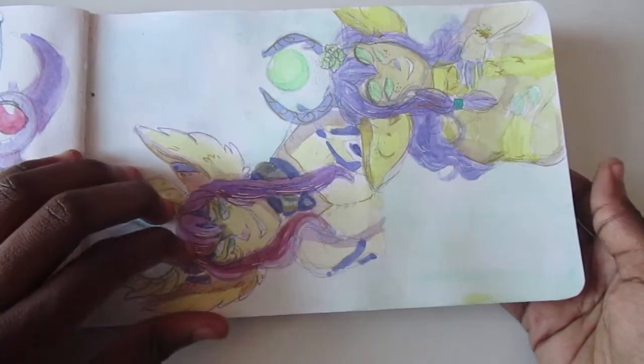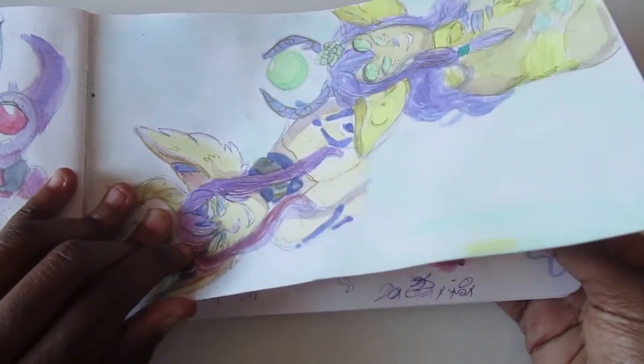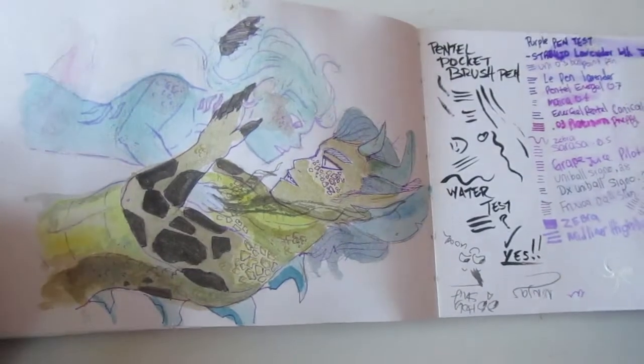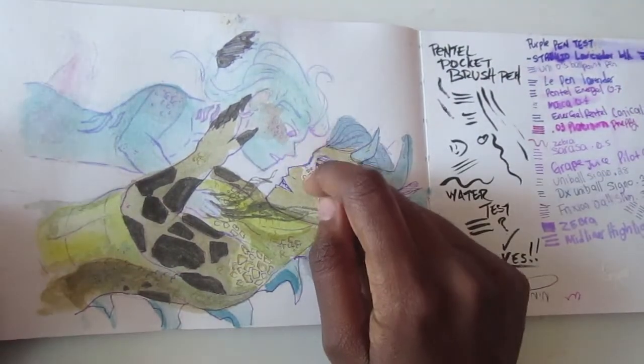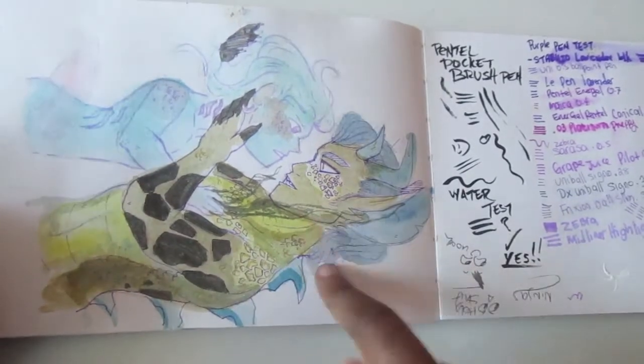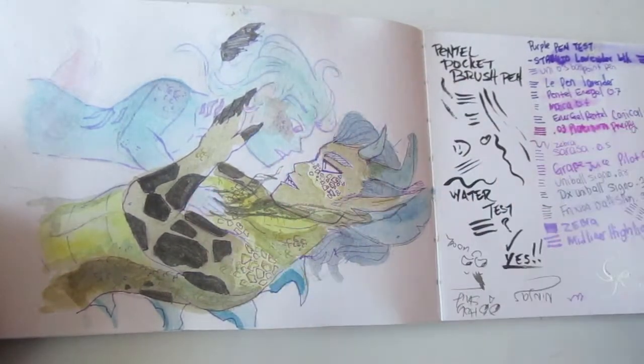More watercolor — I had a blast painting in this. This is probably my most colorful sketchbook yet. There's obviously some Shape of Water inspired stuff going on here, except he's like a dragon guy and she's like a water lady.